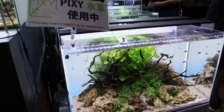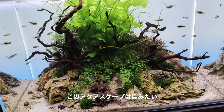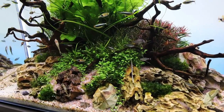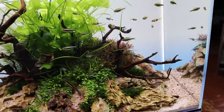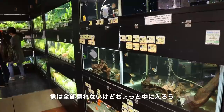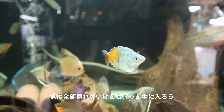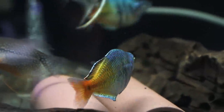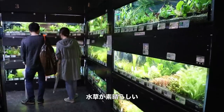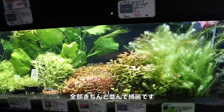Over here there's another tank — quite nice, it looks like a little island with some black neon tetras as well as rasboras. And here, where all the fish are, look at some of these Bosmanis rainbowfish. You've got a bunch of plants — look how green everything is, and everything is so nicely and neatly set up.